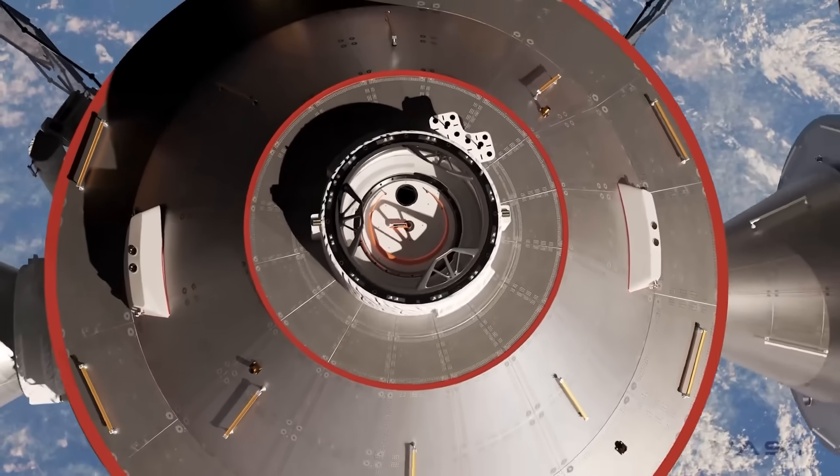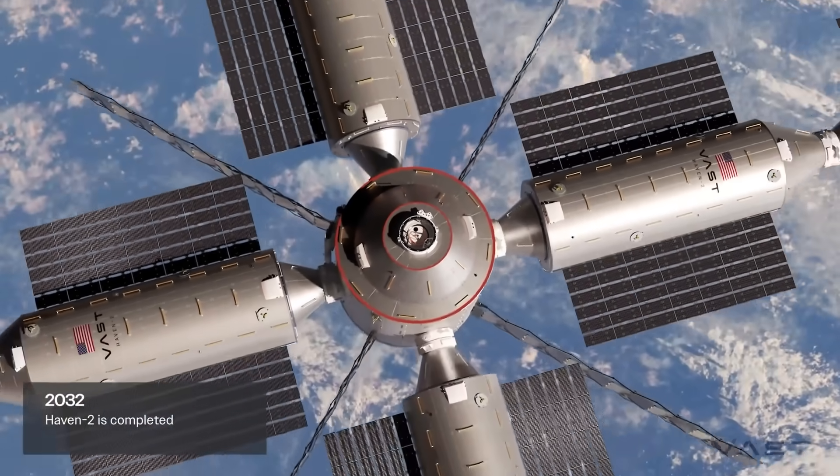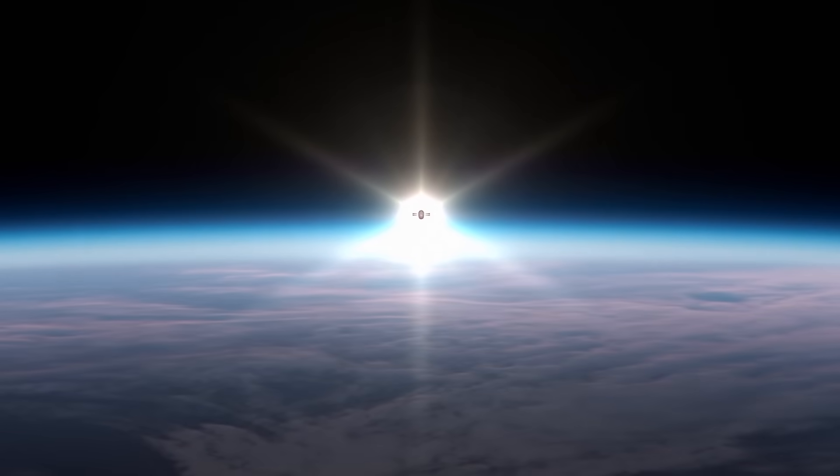Before that, however, the company needs Haven 1 to be successful and ideally launch on time. Beyond recent physical progress, the company has also been signing new payload partners. In April of this year, they announced Japan Manned Space Systems Corporation, Interstellar Lab, and ExoBiosphere as the latest partners for the Haven 1 Lab.